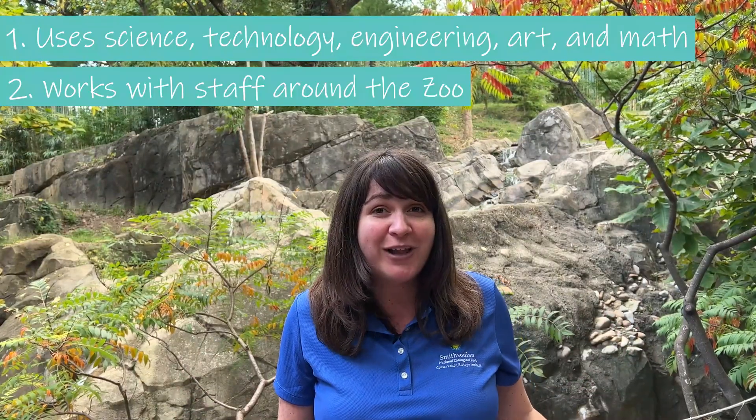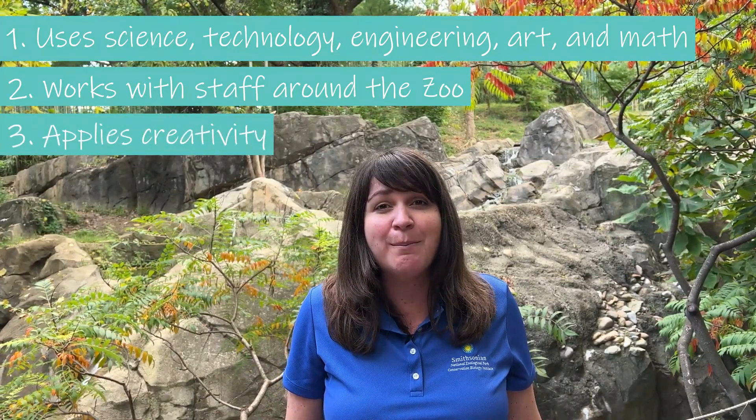Second, he works with staff all around the zoo to understand the needs of people and animals for his designs. And third, he has to be really creative to imagine what a space could be or look like. Let's go meet Matt to get the inside scoop on his career.